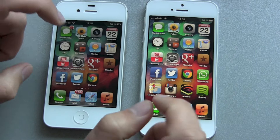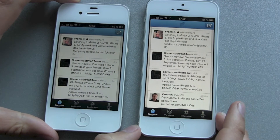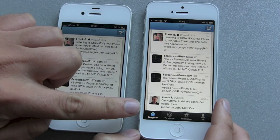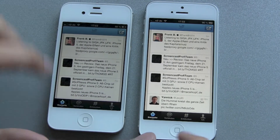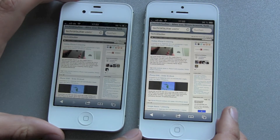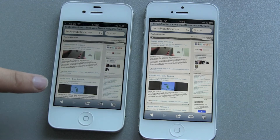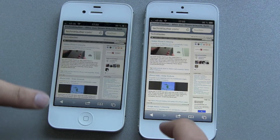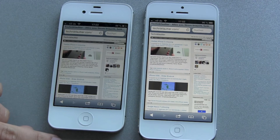Of course, the bigger screen — but what does it mean in real life? Let's head over to Twitter. And there you can see the difference: I get one tweet more for my money. Same thing goes for any website. Let's check my German tech blog out. I can read the whole second article here, or the preview and the heading for the third. This is really nice.